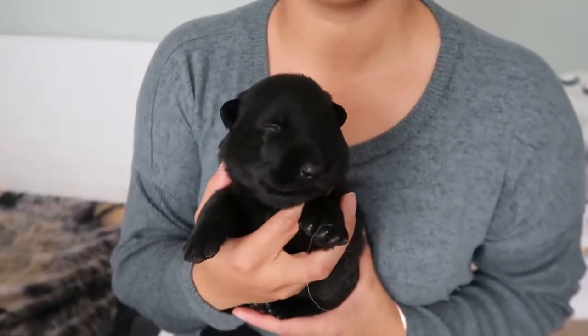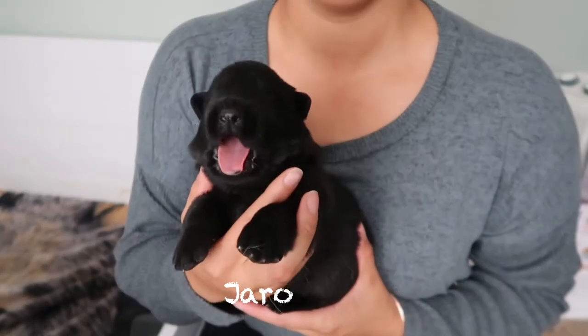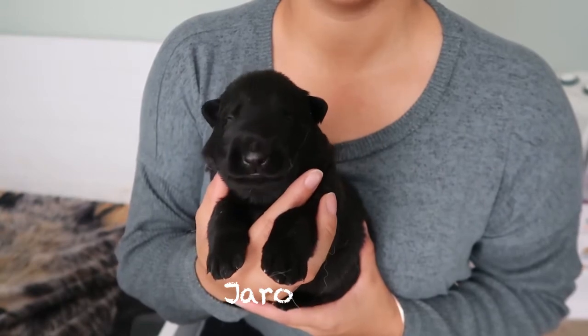And Jaro's the only black one. Yeah, it's tough being a pup.